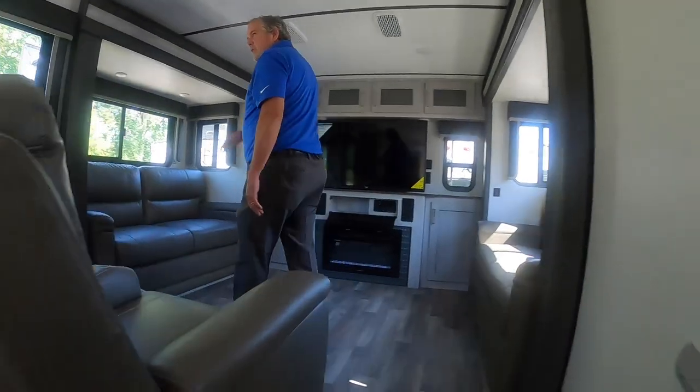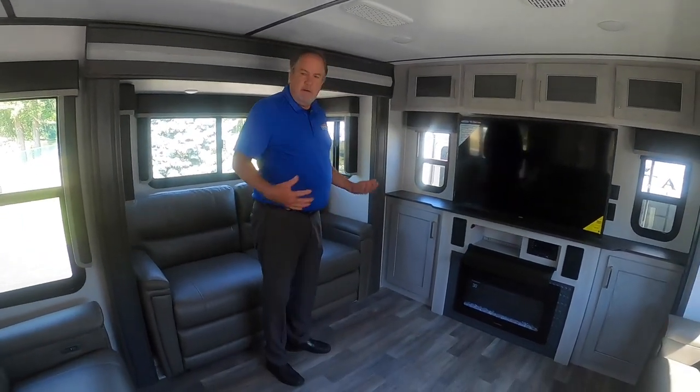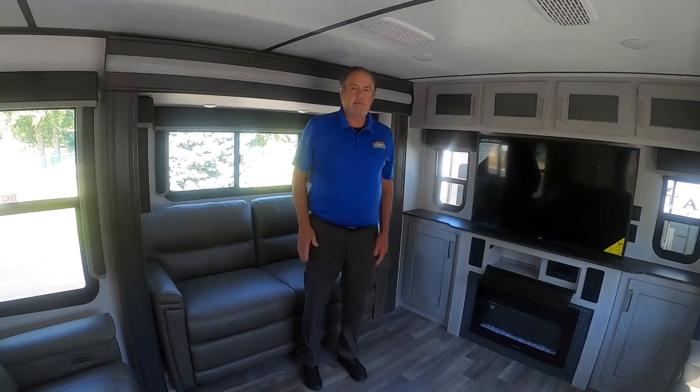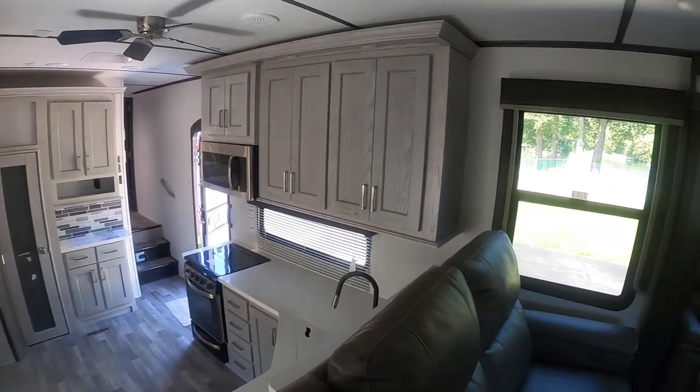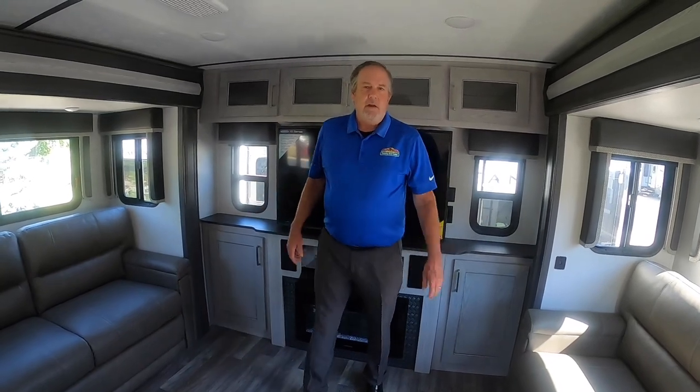Up in here, the rear den is just a great place to sit and entertain — kind of a little separation from the other area. These couches each will unfold into tri-fold sleeper beds, and you can kind of use it like a bunkhouse.